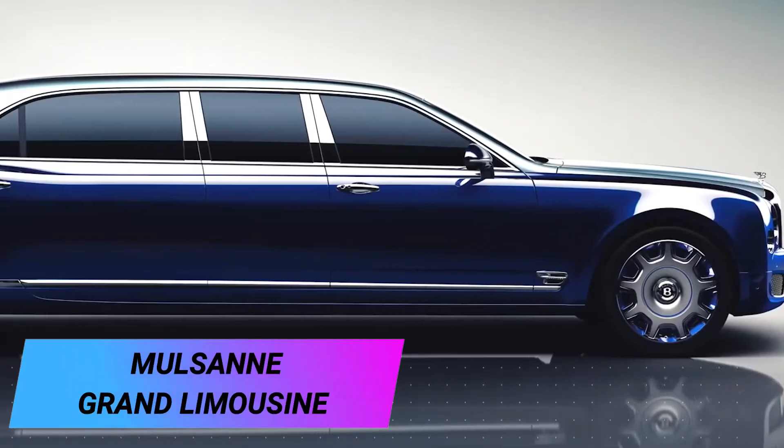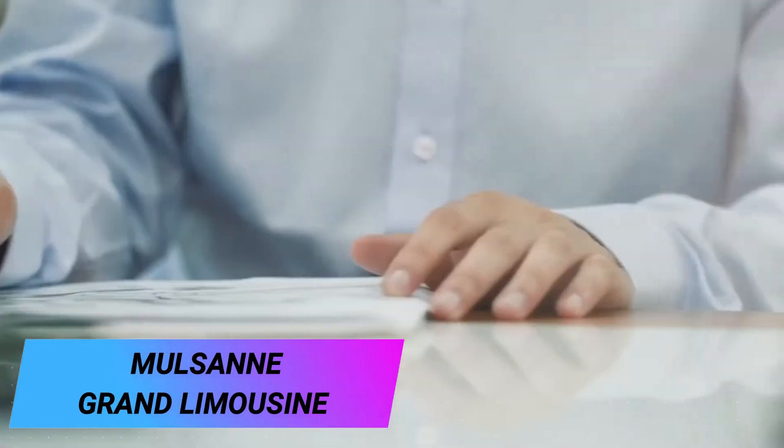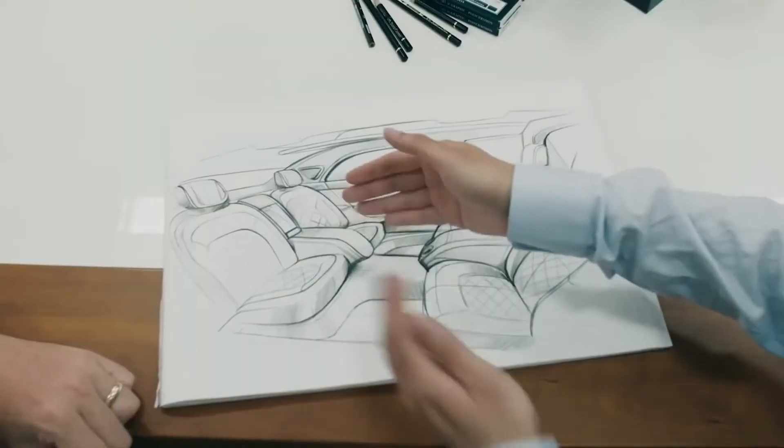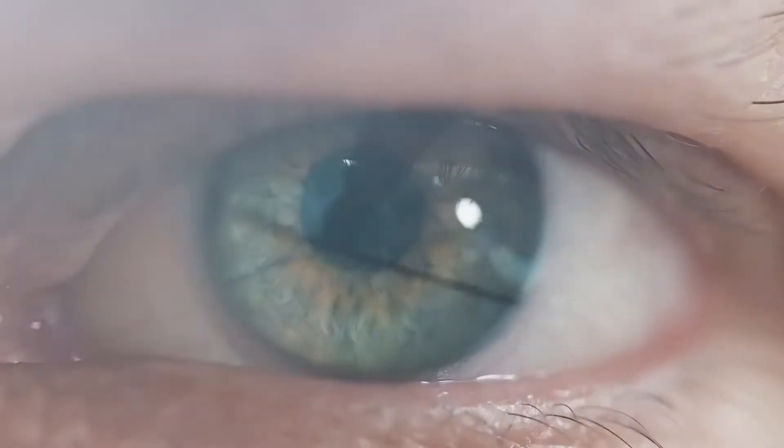Mulsanne Grand Limousine. Here we have a car that, according to the manufacturer, is the ultimate embodiment of luxury and individual assembly. Each Mulsanne Grand Limousine is handmade by craftsmen from Bentley's Mulliner Studio, specialising in individual orders.